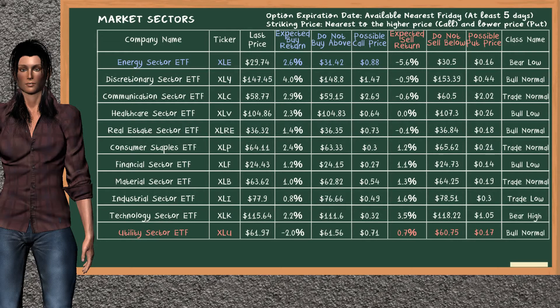On the other hand, there is a strong opportunity to sell Utility Sector ETF. You can observe it has an expected sell return of 0.7%. You may sell it at a minimum price of $60.75. For the put option, a possible put price is at $0.17.